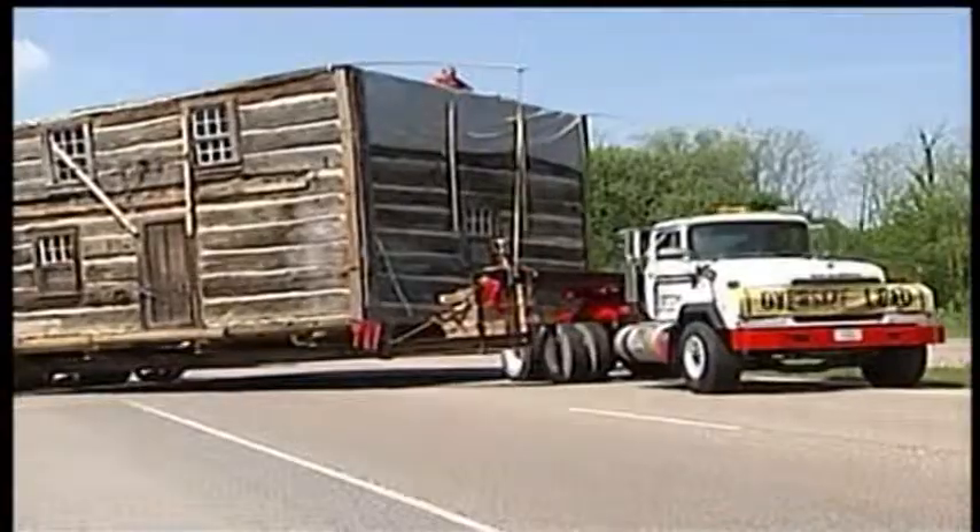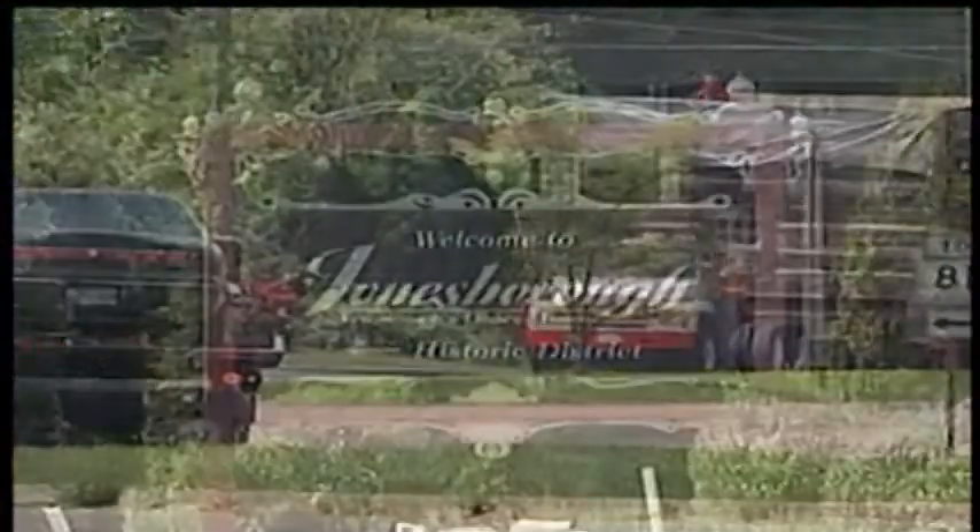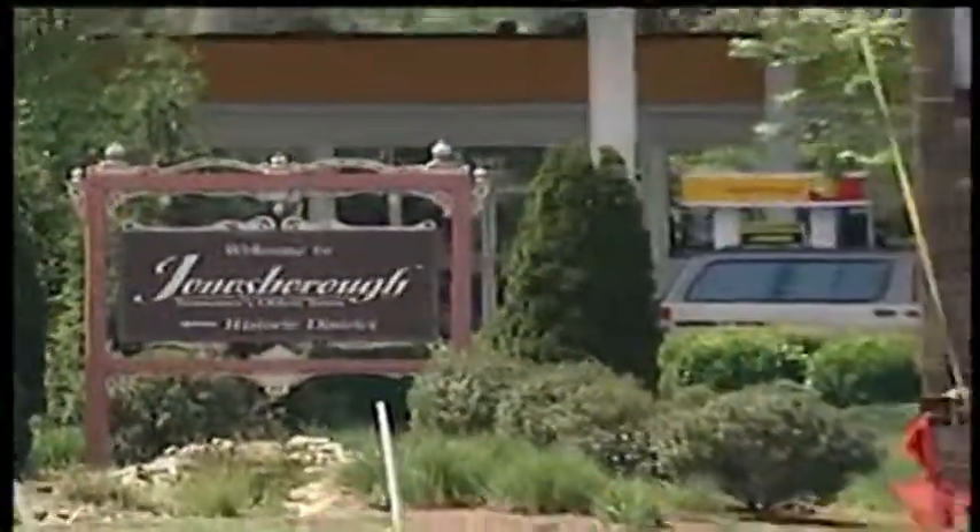And down the road they went — up Highway 11E into Jonesboro, causing a minor traffic jam in Tennessee's oldest town.